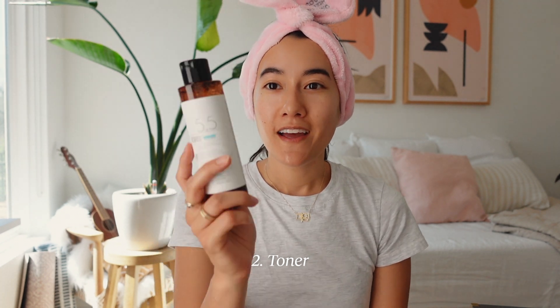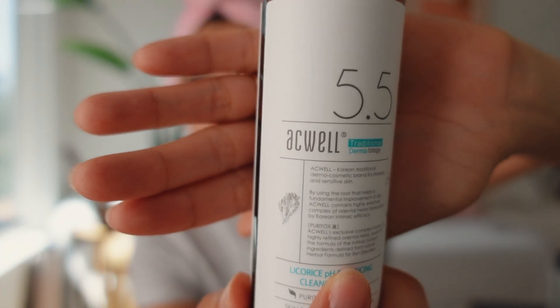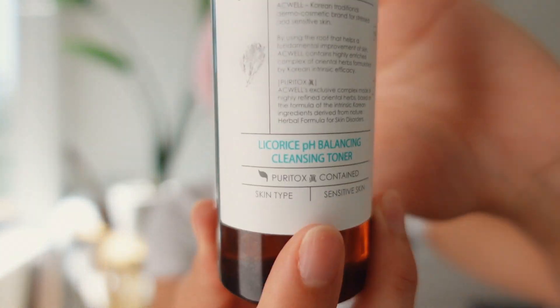After I cleanse my face I use a toner. The one I'm currently using is from Acwell — it's a licorice pH balancing cleansing toner. Something I noticed about Korean skincare is that they usually always list some sort of pH. I chatted with the Soko Glam concierge to get information on whether the products I'm choosing will work well together based on different pH levels — they're super helpful, by the way.